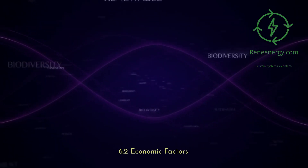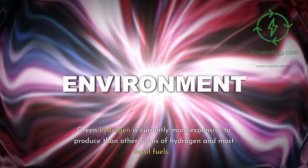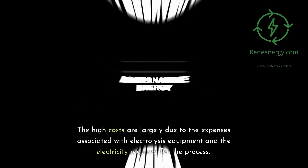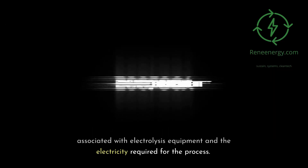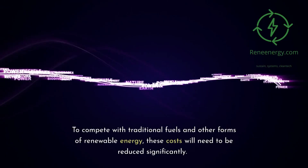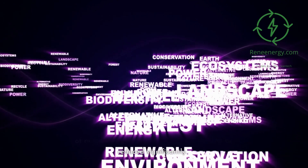6.2 Economic Factors. Green hydrogen is currently more expensive to produce than other forms of hydrogen and most fossil fuels. The high costs are largely due to the expenses associated with electrolysis equipment and the electricity required for the process. To compete with traditional fuels and other forms of renewable energy, these costs will need to be reduced significantly.